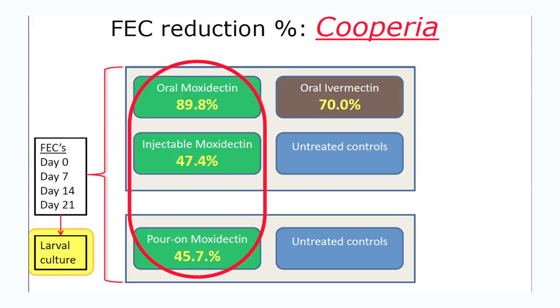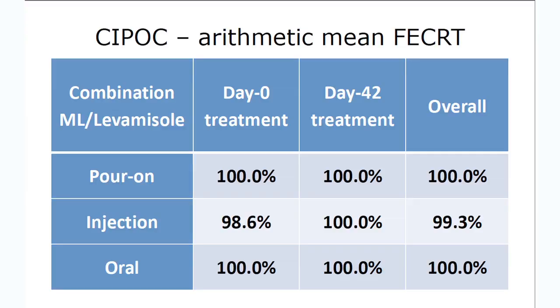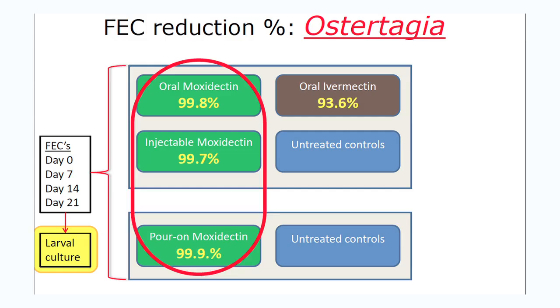Basically what we were covering off was the fact that there's a bit of confusion out there: do orals work better than pour-ons or injections? Looking at the research, single active products and generally the mectin products struggle against Cooperia — they're very good against Ostertagia. So for cattle under 15 to 18 months of age we need to make sure we treat Cooperia, which means you need a combination product — something that contains levamisole. As pour-on products you'd be looking at Eclipse, as an injection Eclipse-E, and as an oral something like Matrix, Switch, or Arrest. They'll take care of both worms pretty well. When used in combination, all three methods work well — we've got data to show that.